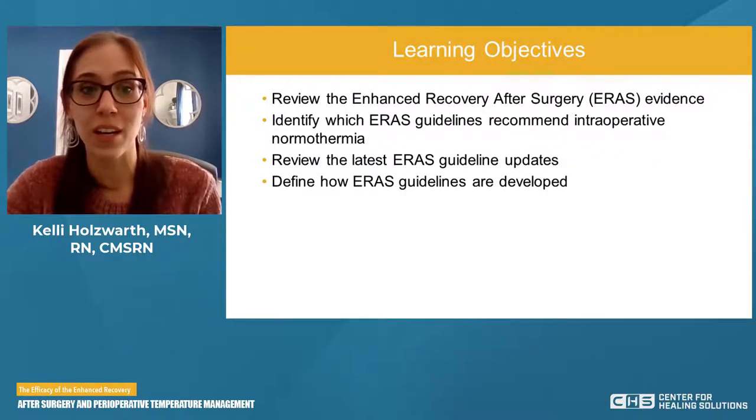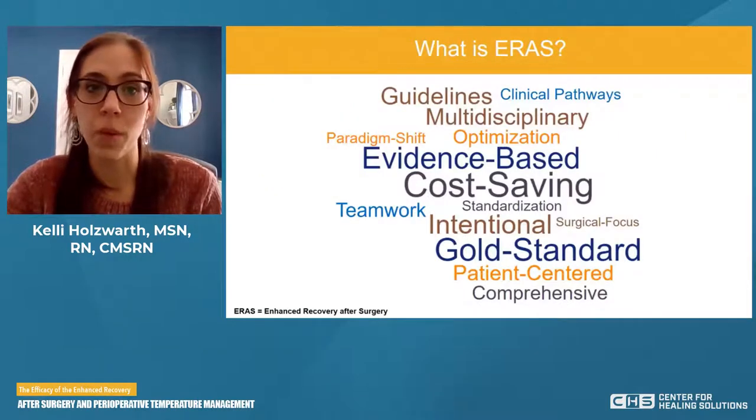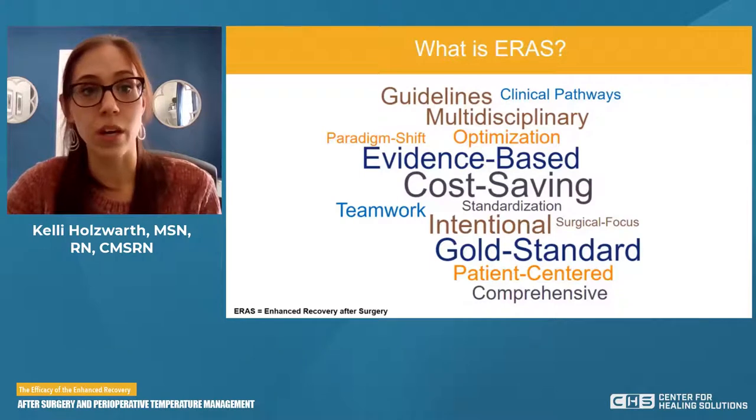These are our learning objectives for today. Before we get started, I want to talk about what is ERAS. ERAS stands for Enhanced Recovery After Surgery. To understand what we're going to be talking about today in regards to normothermia, you really need to understand what ERAS is and the principles of ERAS.